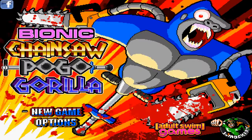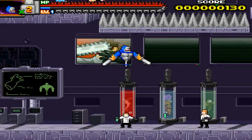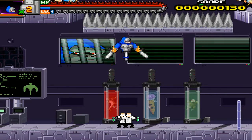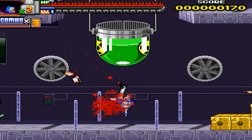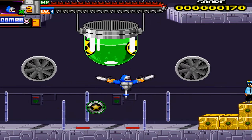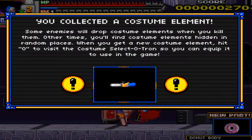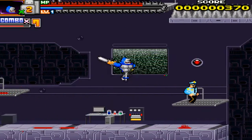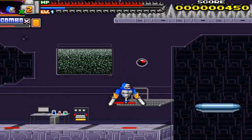I know what you're thinking — you're going to say it's badass right now? You haven't even talked about the game. Well, let me explain why it is badass right now. Bionic Chainsaw Pogo Gorilla is developed by iMockery and published by Adult Swim, although I think iMockery also published it as well. But it can be found on the Adult Swim website for free. That's right, free. F-R-E-E. No payment whatsoever, no shady DLC, no bullshit.